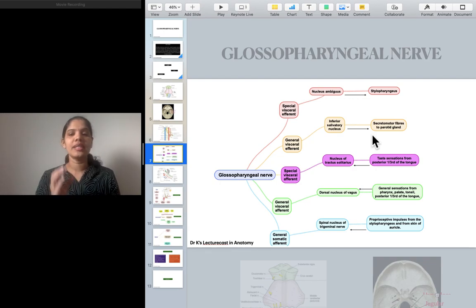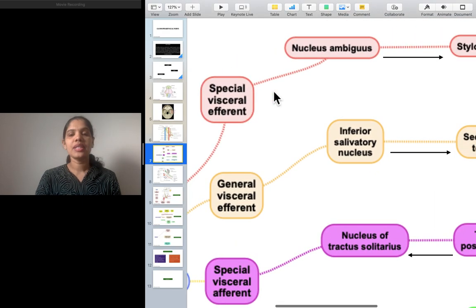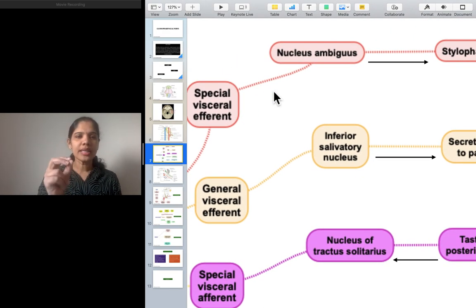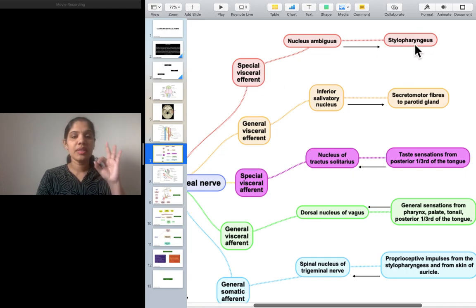Something carried to the brain is afferent. So what are the components of the glossopharyngeal nerve? It has five components: special visceral efferent, general visceral efferent, and three afferent components — special visceral afferent, general visceral afferent, and general somatic afferent. The special visceral efferent supplies the stylopharyngeus, which emerges from the third branchial arch, and arises from the nucleus ambiguus.